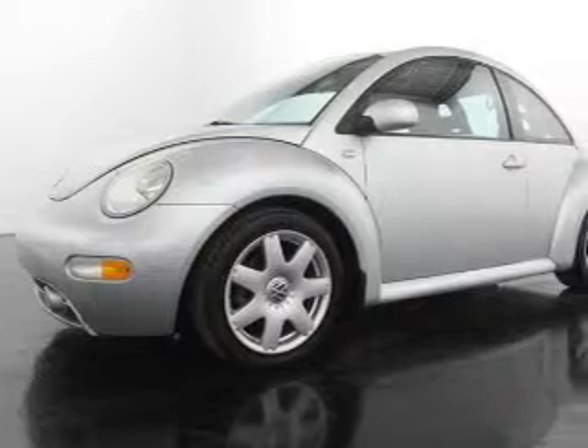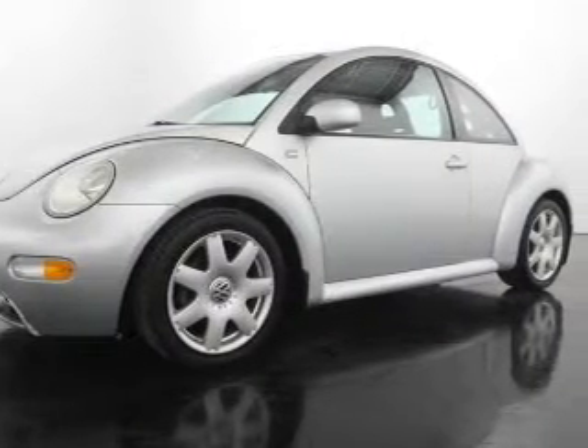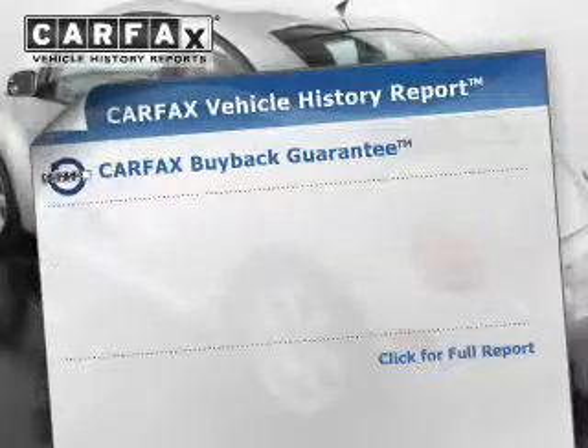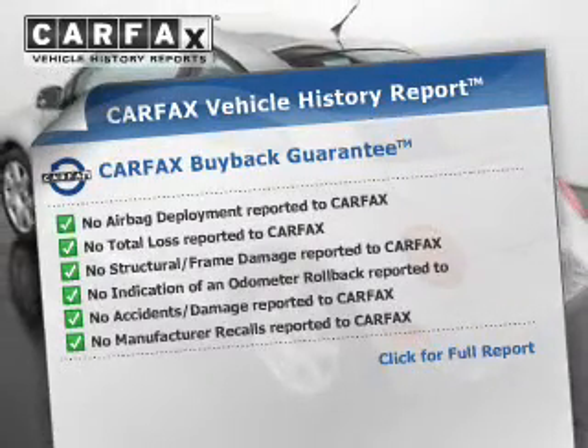Stand out from the crowd with premium wheels. Get advanced listening benefits from the premium sound system. The anti-lock braking system will help keep you safe on the road. Let the outside in with the built-in sunroof. Know the history on this ride and greatly reduce your buying risk with the included Carfax Vehicle History Report.